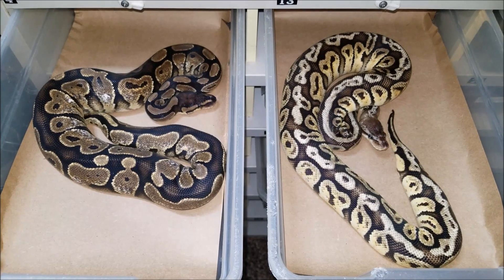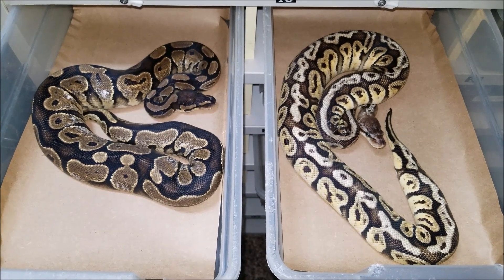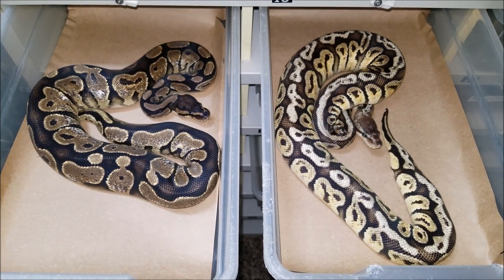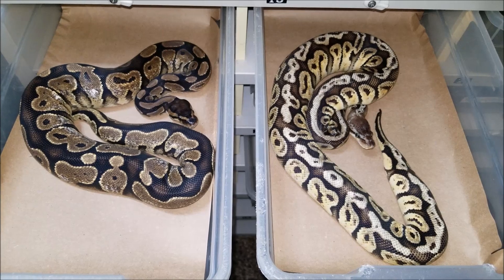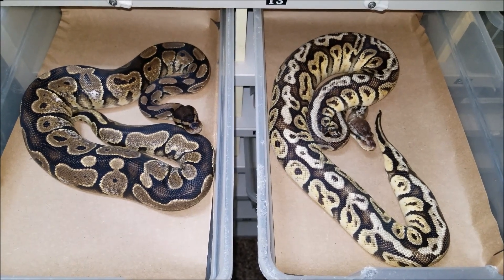Hello, this is Reggie with Reggie's Urban Jungle, and today I will be showing you a few new pickups that I acquired from the Taylor Michigan Reptile Show. I acquired a female Calico and a female Pastel Hidden Gene Woma. I acquired these two females in a trade with Corey Vandenbosch, the GR Snake Man.